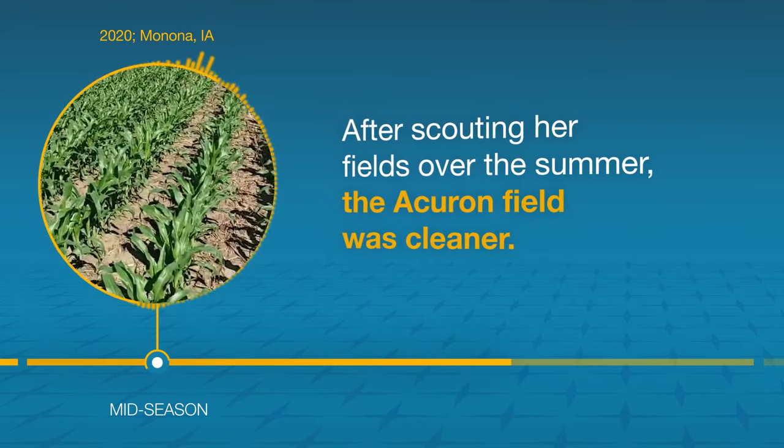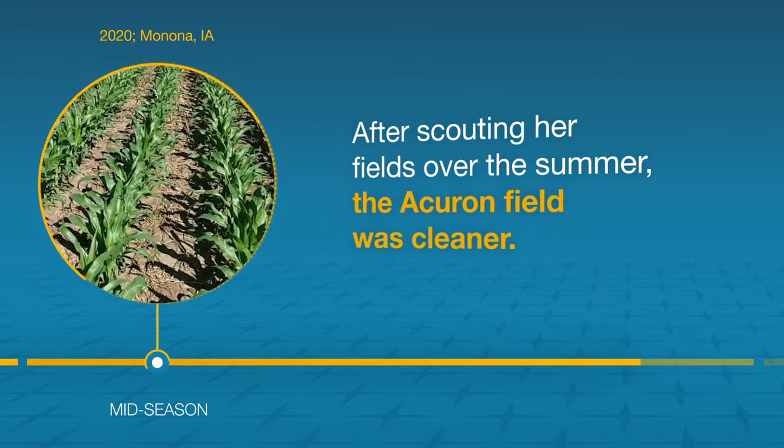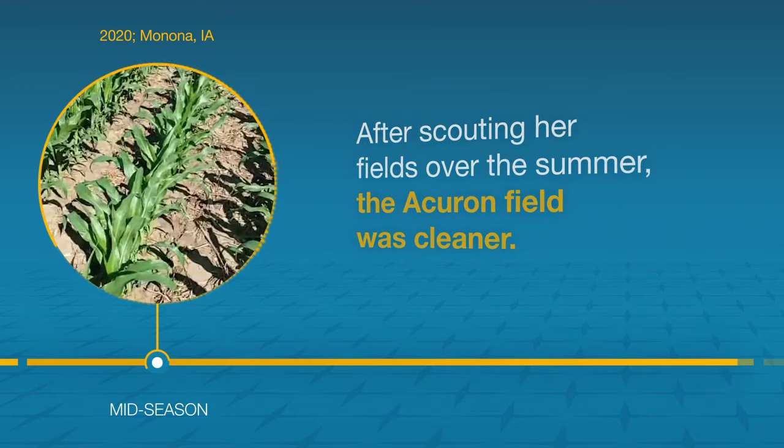Here we are in our cornfield where we sprayed Acuron. It's the first time we've ever used this product, but it's pretty cool because the fields are pretty clean.